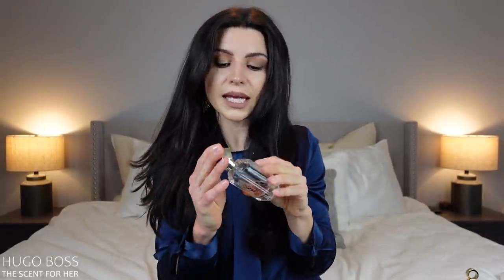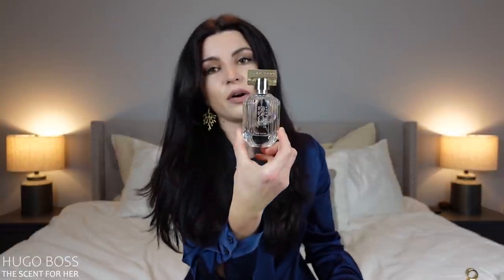The first one I'll be decluttering is The Scent for Her from Hugo Boss. The reason why I'm letting this go is that it's a very, very basic peach smell. I've had it for a couple of years — it was one of the first fragrances I added when I started building my collection. I really wanted a nice juicy peach, but honestly it just falls flat. It's a pretty peach, but it's quite boring. I tried layering it with Wood Sage and Sea Salt, which was actually quite nice, but I have so many other fragrances I love that I'd rather wear. There's less than half a bottle left.